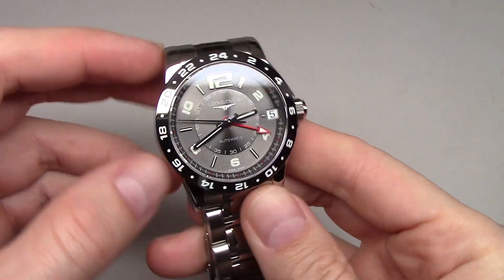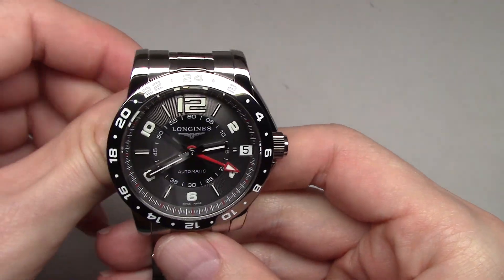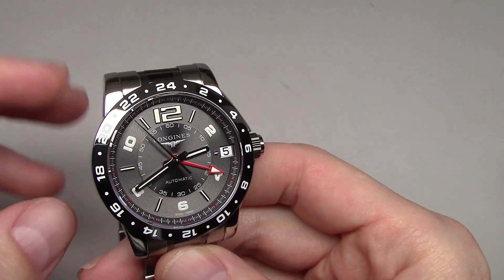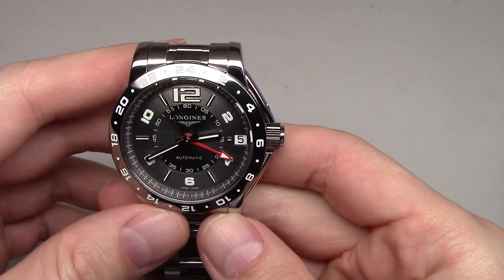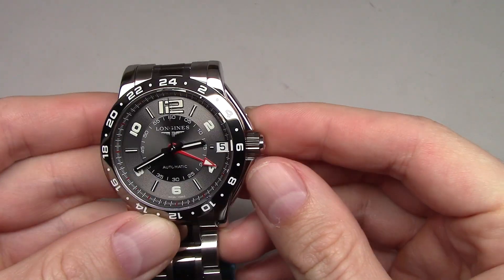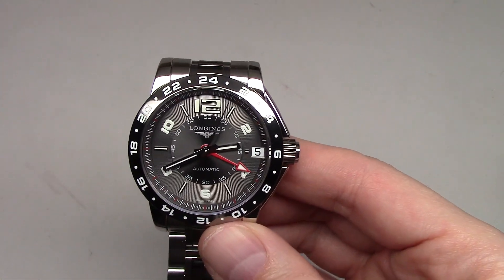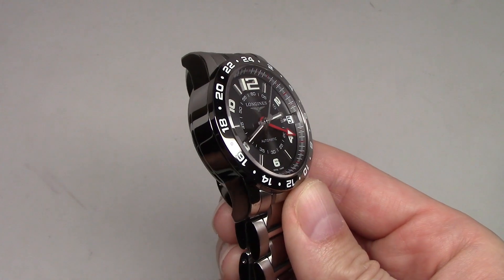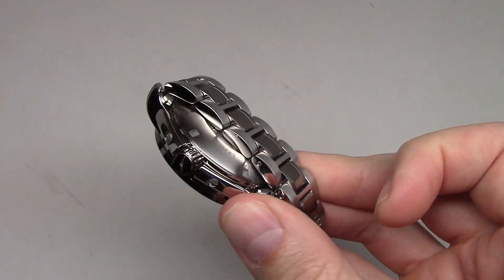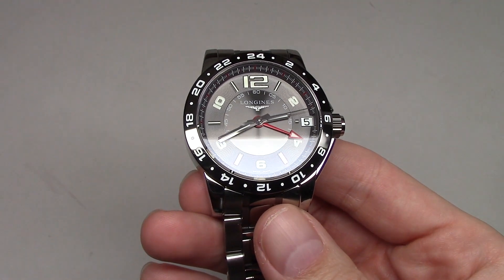Great deal in steel and ceramic, men's watch, self-winding movement with GMT function. Retail price for this watch is 3,700 dollars, but online store price is around 2,400 dollars.